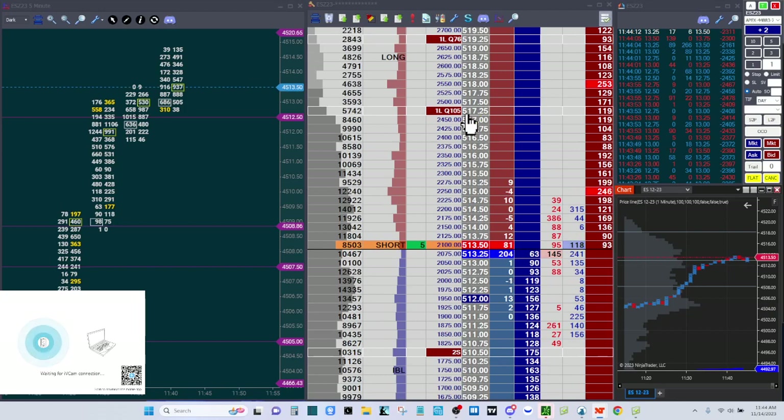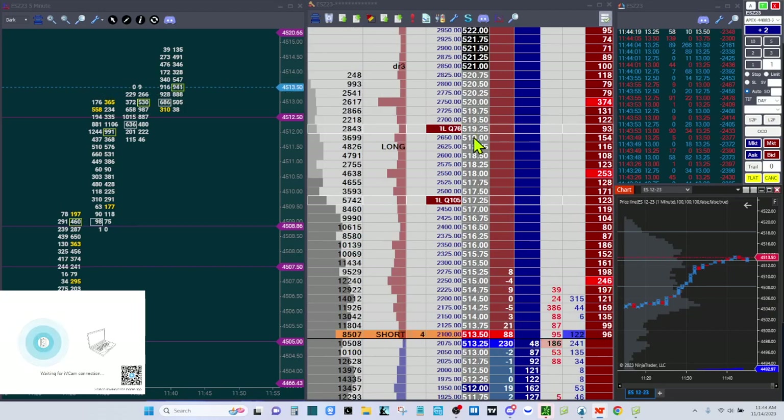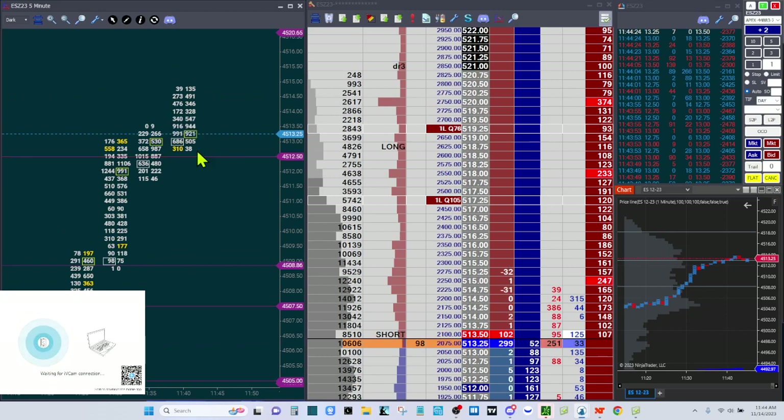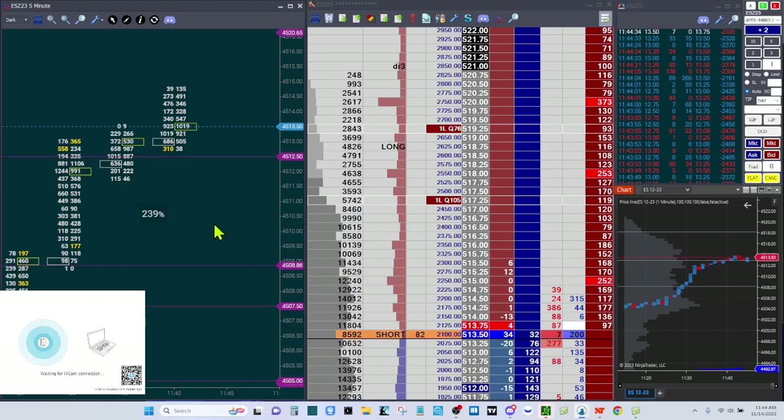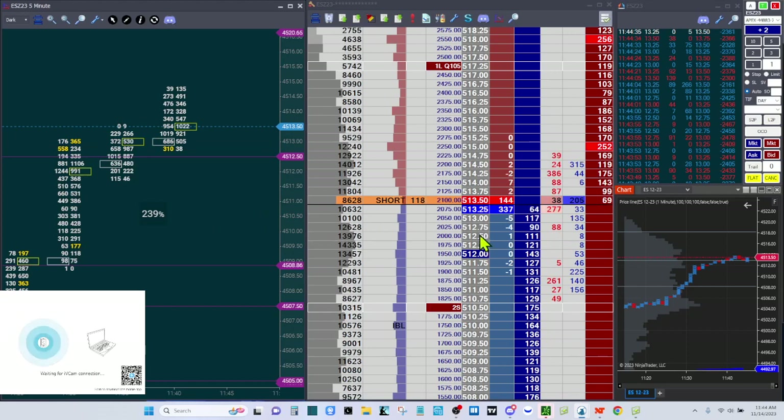I have a stop at 4510 and take profits at 4517.25 and 4519.25. I'd like to start trailing my stop behind these five-minute candles on the order flow, so 4512.50 would be a good spot.